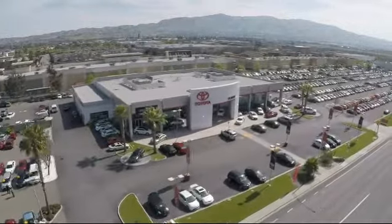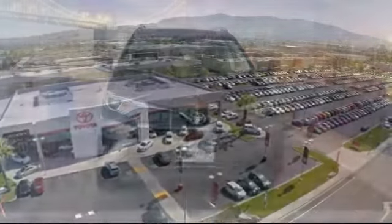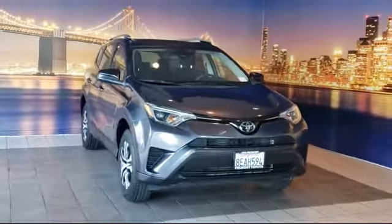Welcome to Fremont Toyota, the South Bay's Premier Toyota dealership. Here's a look at another one of our pre-owned vehicles from our great selection of cars, trucks and SUVs.